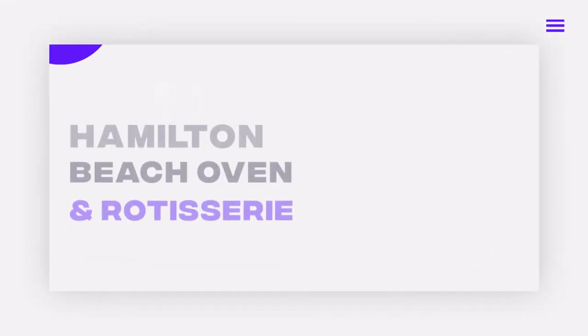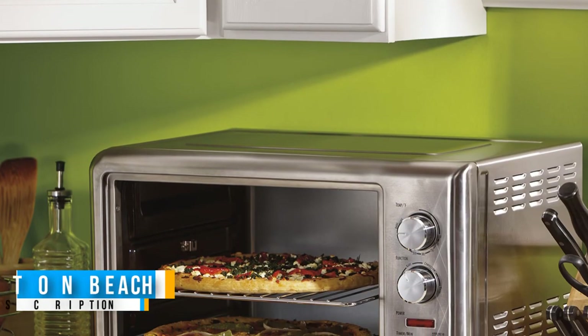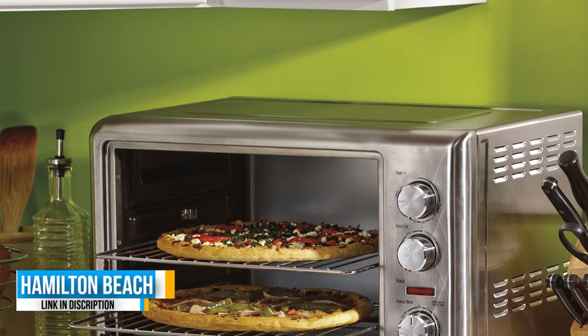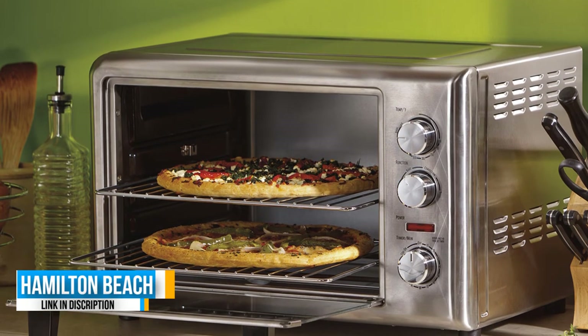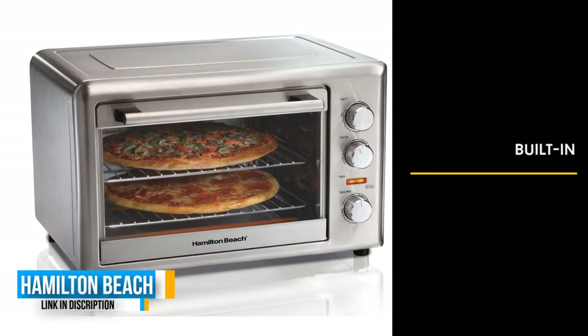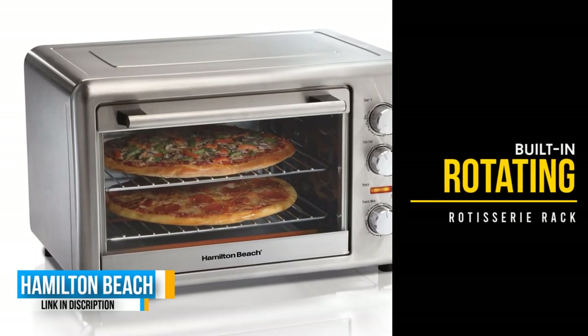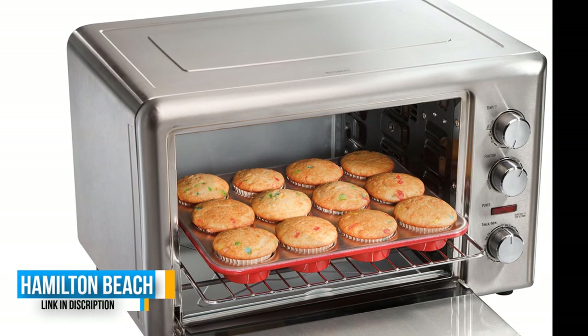Number three: Hamilton Beach Oven and Rotisserie. The Hamilton Beach earns a place on this list for two reasons: first, it has one of the largest capacities; second, it can cook two full racks of food at once. In addition, it also has a built-in rotating rotisserie rack, which allows you to make whole roasts and chickens that baste themselves.